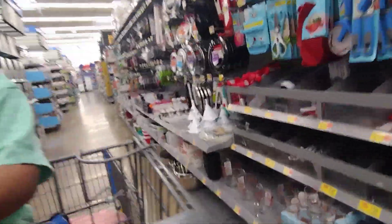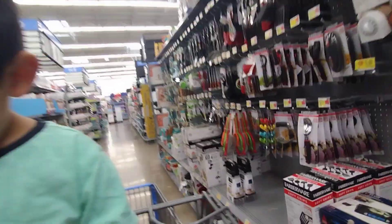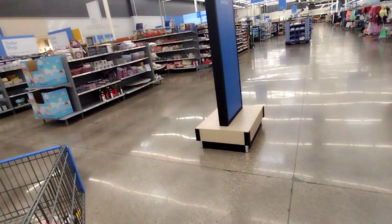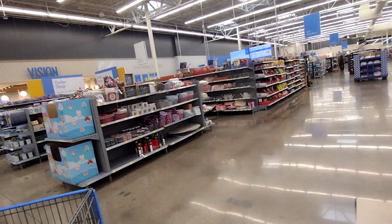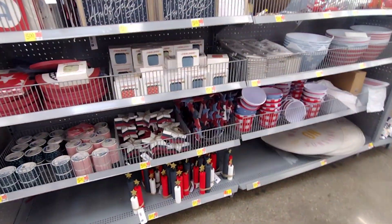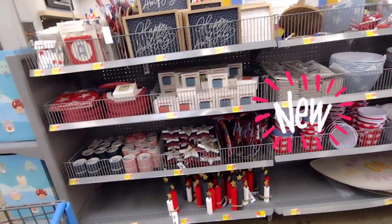I'm going to go ahead and walk around the store to look for some clearance. I'm going to take you guys to the one-to-five dollar section — not every Walmart has them but some of them do — and I'm going to show you guys what they have here. They have some pretty nice stuff.